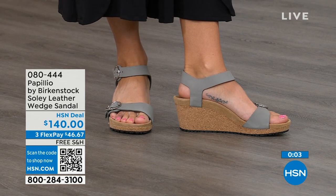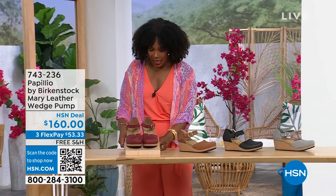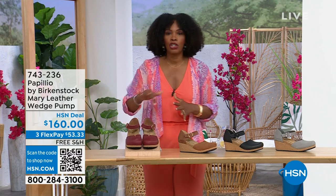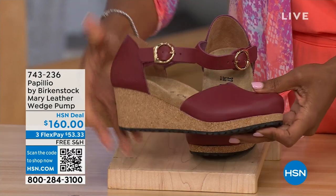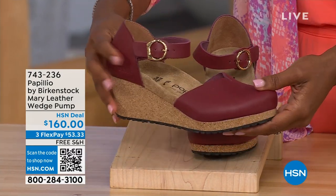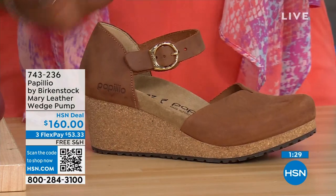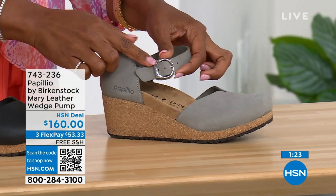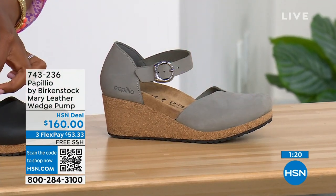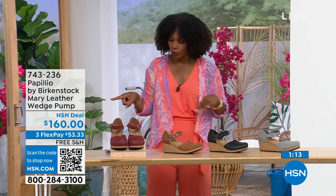Since we're talking wedges — those Papilio wedges are called the Solely. Now these are called the Mary Janes, also Papilio by Birkenstock but in a Mary Jane style. We all know the Mary Jane style, maybe since we were kids. Now we've got them in Birkenstock in a wedge. This color is called Wine. We've also got it in Cognac, Black, and Dove Gray. The Dove Gray has a silver buckle, the black has a black buckle, cognac and wine both have gold buckles. Sizes five to eleven and a half.